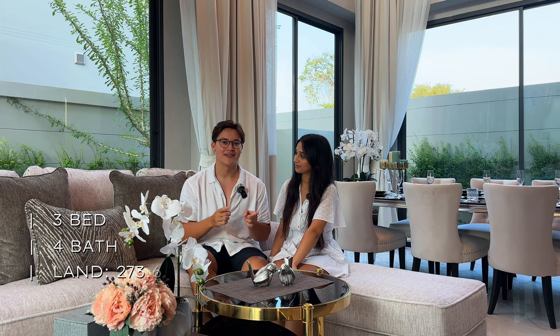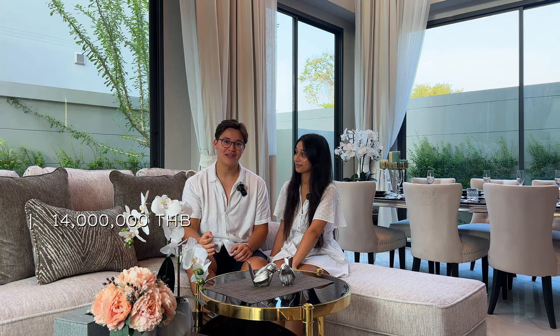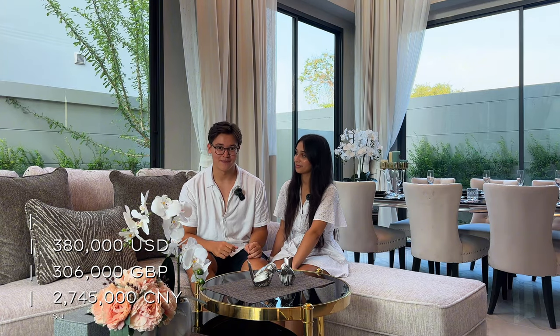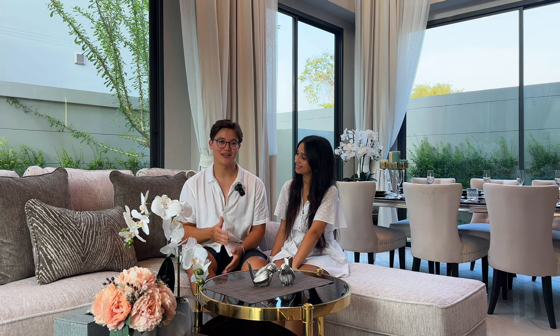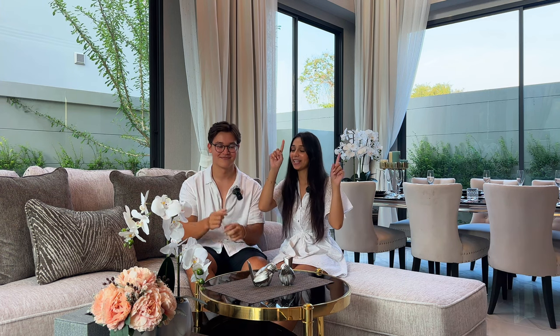That concludes our tour. Quick recap: three bedrooms, four bathrooms, 273 square meters of land, only 25 minutes from Pattaya city center. The price comes in at 14 million Thai baht, discounted with us at the Finest Real Estate — find all contact details in the description below. Thank you to Ban Mae Villa for inviting us, and to our friend Nut for lending us his drone after ours broke. If you liked this video, please like, comment, subscribe, and share. Catch you on the next one!